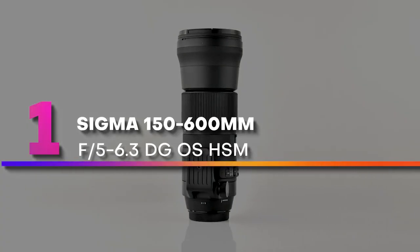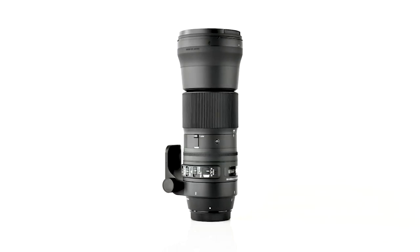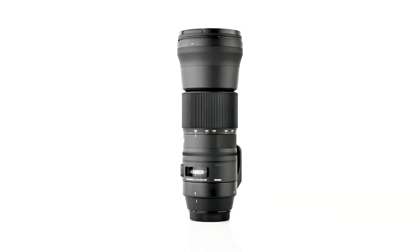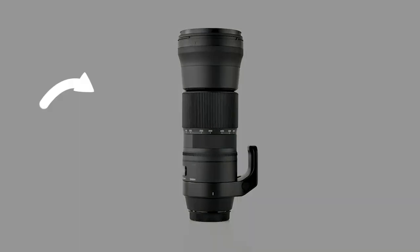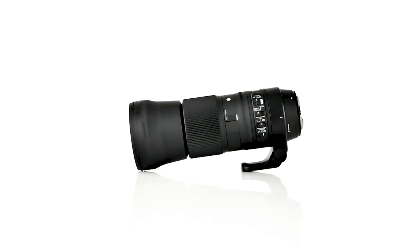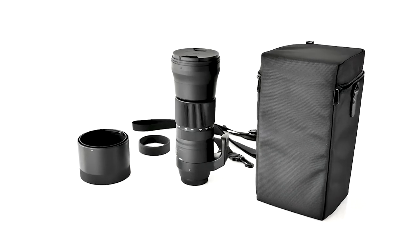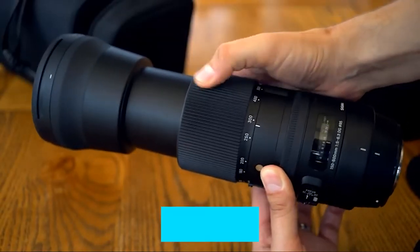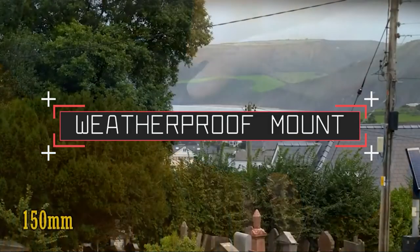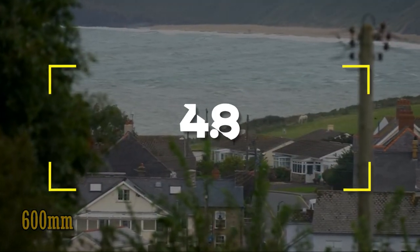Number one: Sigma 150-600mm f/5-6.3 DG OS HSM. This is the first super telephoto lens from Sigma's Contemporary line. It is lightweight, making it possible to shoot handheld. The HSM offers fast and accurate autofocus. Compared to the wide focal range it has to cover, it has strong optical performance on shorter focal lengths, which decreases towards the higher end. Notable features: low cost, lightweight. Notable specifications: weatherproof mount, wide range of focal lengths. Users rated this product 4.8 out of 5.